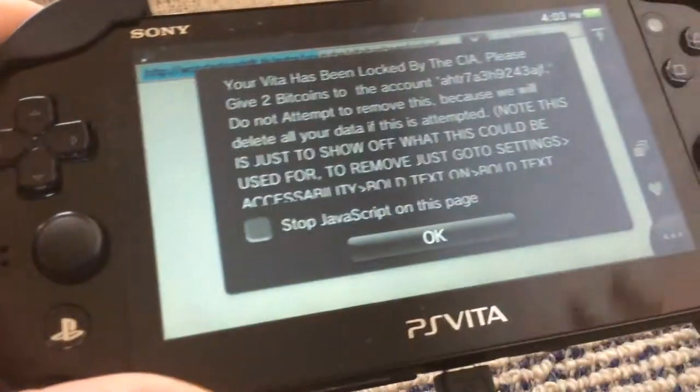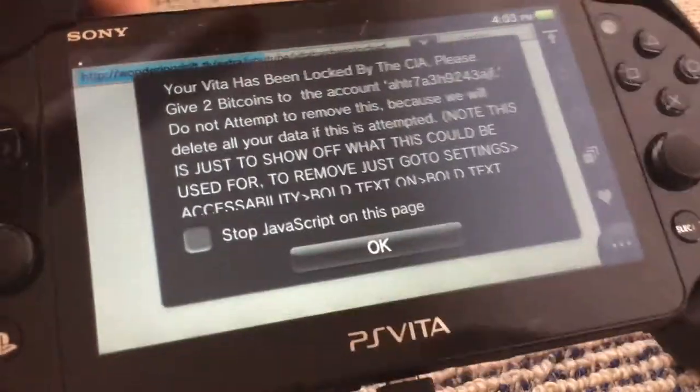Hey guys, I'm going to show you a JavaScript exploit I found on the PS Browser.